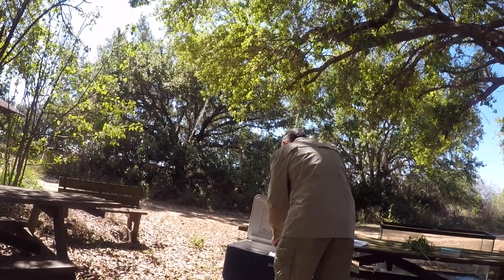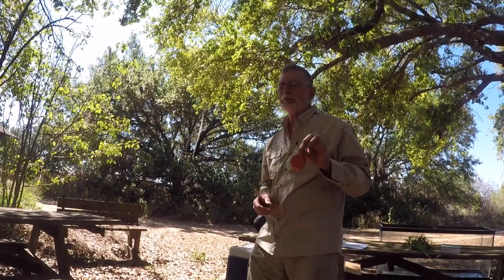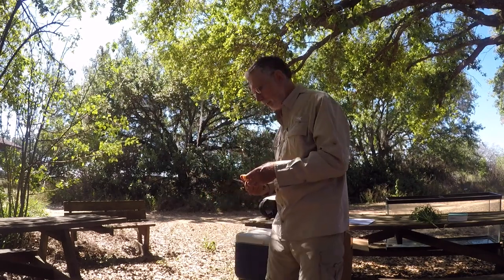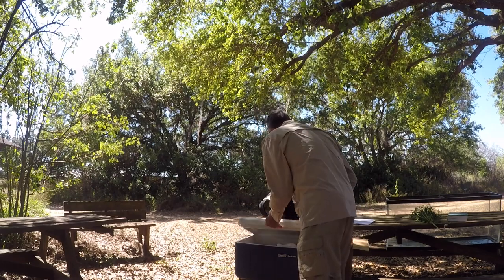Let's look at an apple. We have the stem, the other end where the flower was, and the sepals are still visible. If we cut it in half, the seeds are in the middle, surrounded by the fleshy part — this is all the receptacle. That bottom part of the flower expanded and encased the ovary into this fleshy protective part. So this is actually the ovary inside.